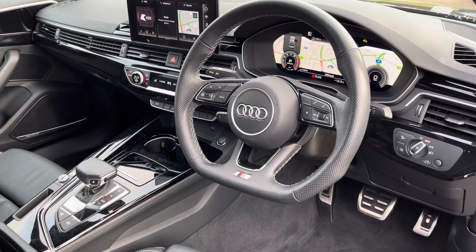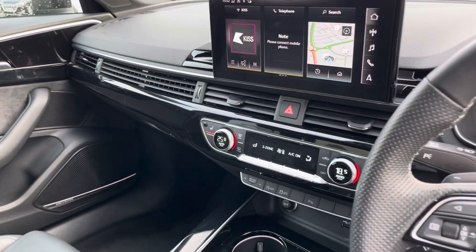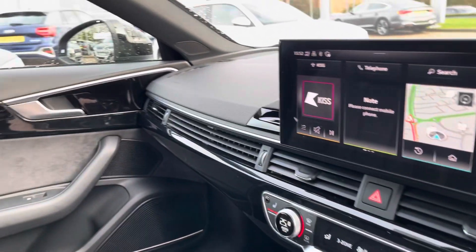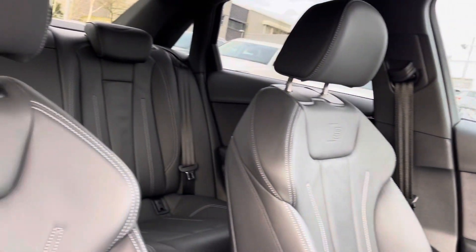Now into the front, we see that leather multifunction S-line flat-bottom steering wheel, the central touchscreen display, as well as dual zone climate and multiple elements of gloss black throughout the cabin, especially across the dashboard and in the door.